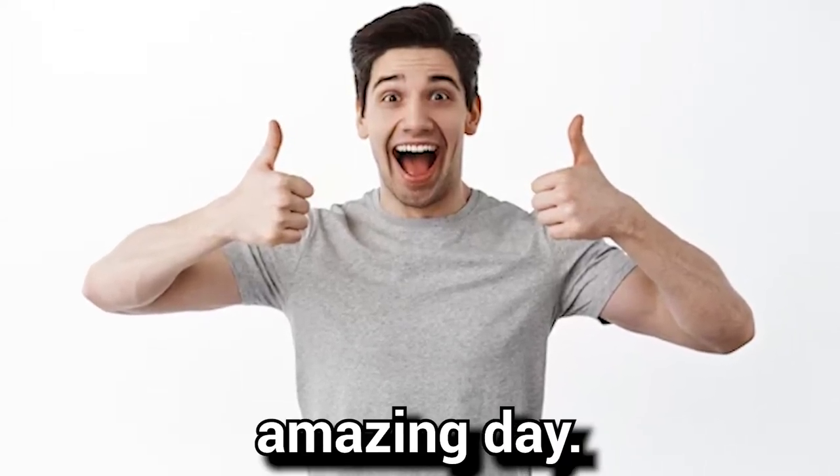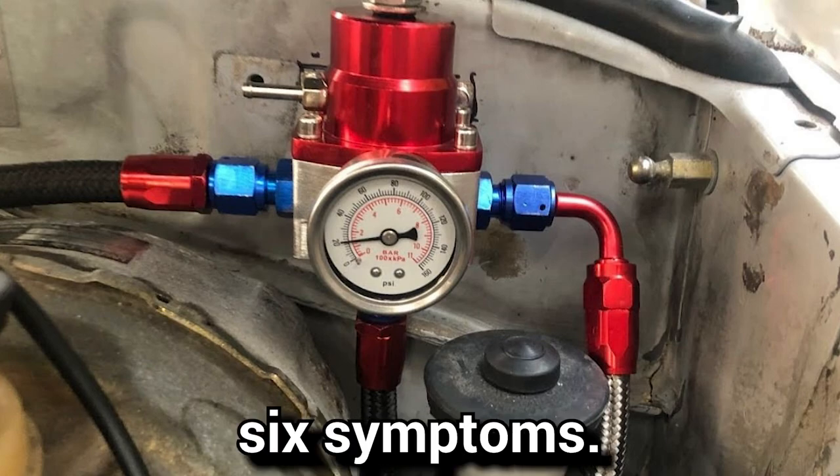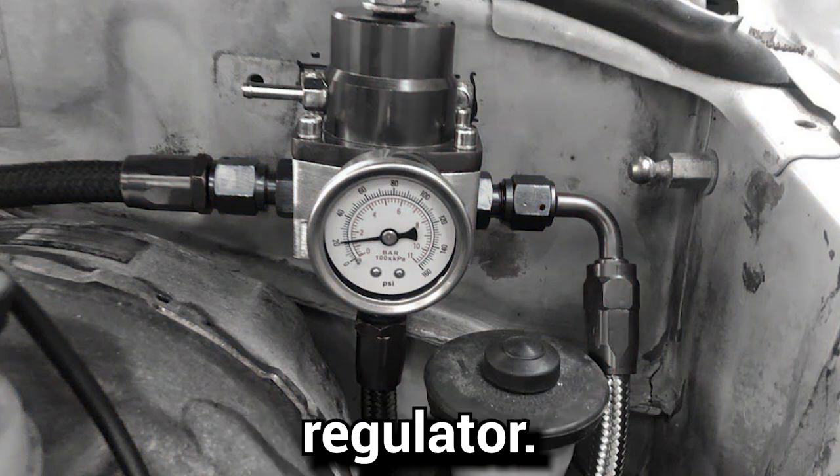I hope you guys are having an amazing day. Car Care Hacks here, and in today's video I'll be talking about 6 symptoms of a bad fuel pressure regulator.